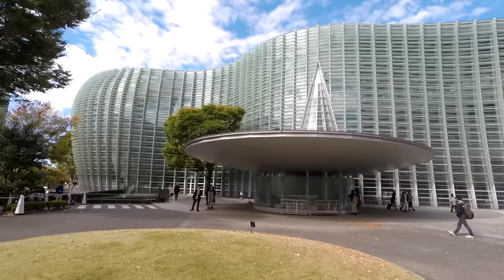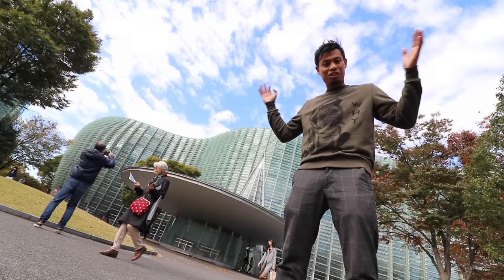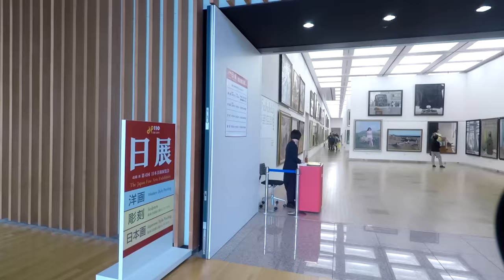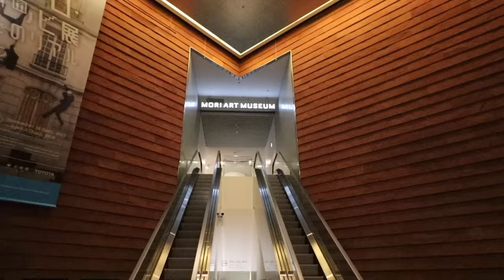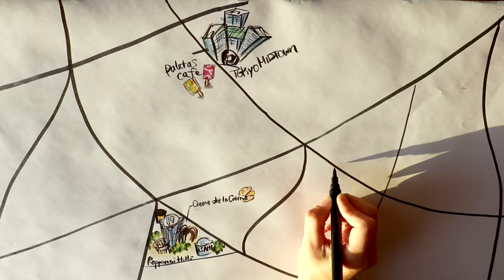Number three: museums. Whoever said Roppongi is just bars and the red light district hasn't been here — there's actually a lot of museums. This behind me is the National Art Museum Tokyo. It's like three floors and you can just travel around. They have exhibition halls which you have to pay to go inside, but you can just walk around, have lunch, and chill. Right next to Tokyo Sky View is a museum with a Dreymon exhibition going on right now. And right behind me is the Mori Art Museum, currently closed as they prepare for the next exhibition. They also have a Snoopy Museum and 2121 Design Sight, to name a few.